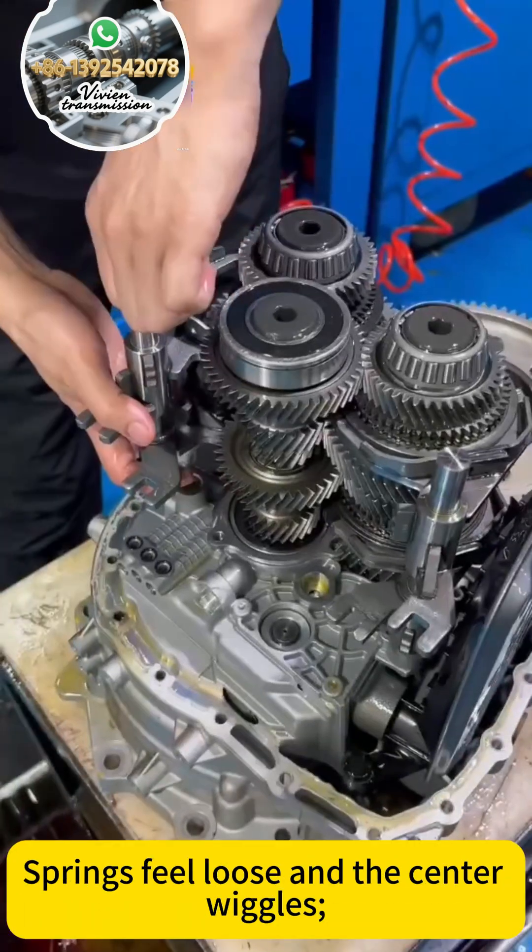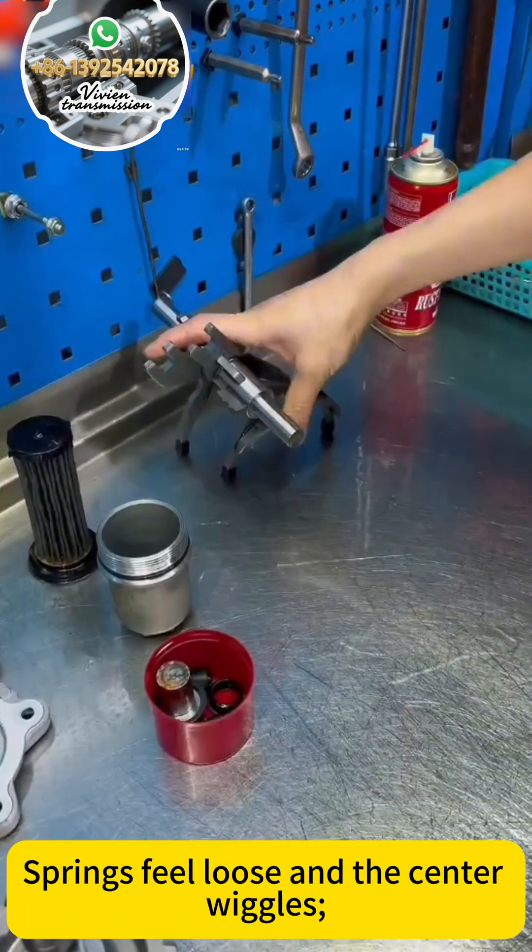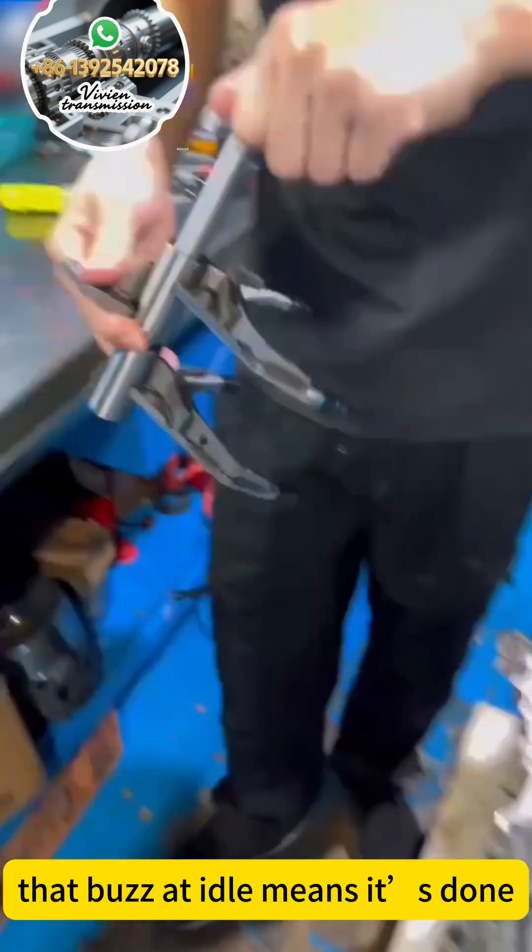Dual mass flywheel next — springs feel loose and the center wiggles. That buzz at idle means it's done.